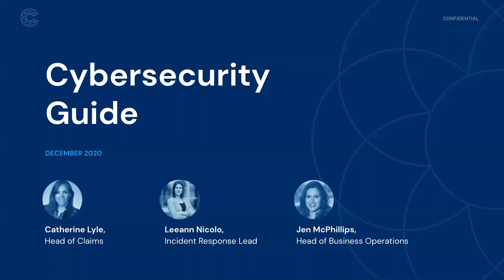I'm also joined by Leanne Niccolo, who's the incident response lead on our Coalition incident response team. If anyone has had the misfortune of having a claim, Leanne leads the team responsible for forensics and remediation work. For example, companies that experience a ransomware event — this is the team that helps identify the cause of the incident and reconfigures security settings to help organizations get back to business.